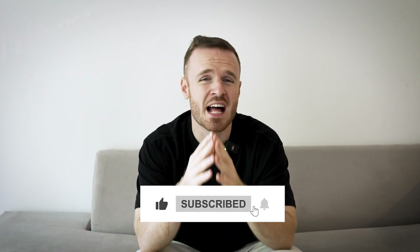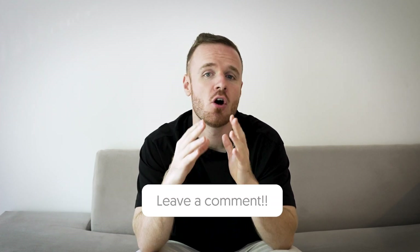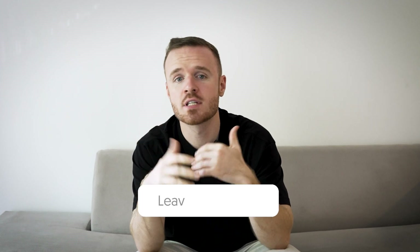If this video helped you, make sure to hit the subscribe button and give it a thumbs up — your support helps me create more content like this and I truly appreciate it. Let me know in the comments what your biggest productivity challenge is, or if you've used any of these tools, how have they worked out for you? Until next time, stay focused, stay productive, and keep working smarter — I'll see you in the next one.